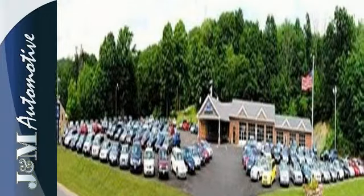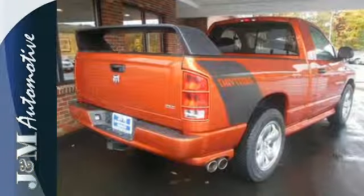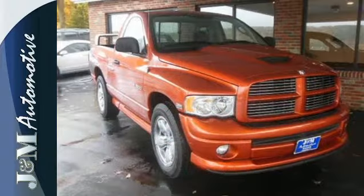For your money, there's no truck that brings as much performance, handling, and safety together in one package as the Dodge Ram 1500.